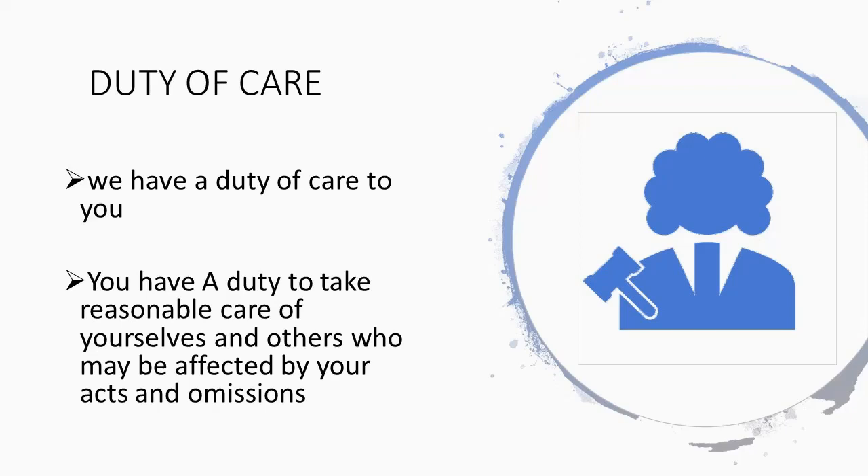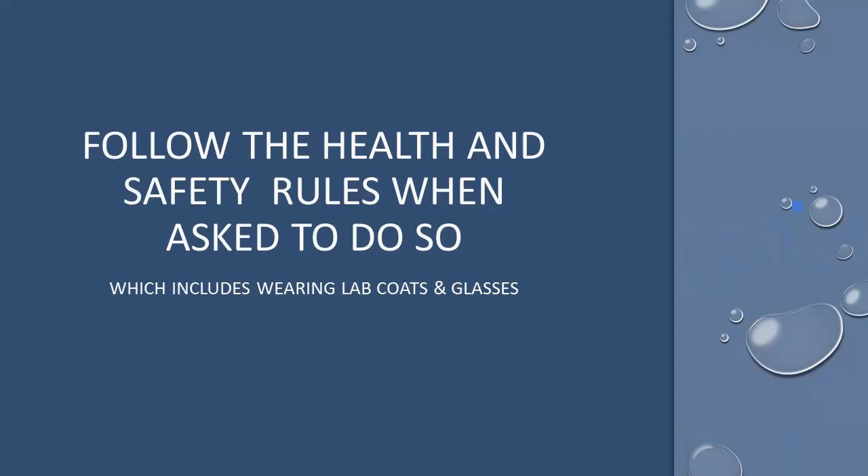This will be covered in more depth later in the video. In other words, follow the health and safety rules, which includes wearing lab coats and glasses when asked to do so.